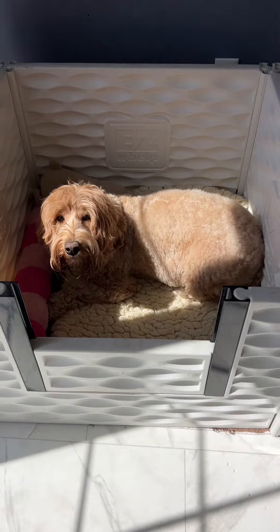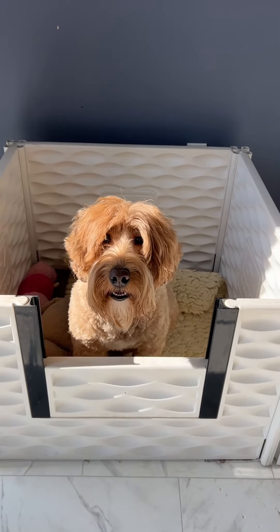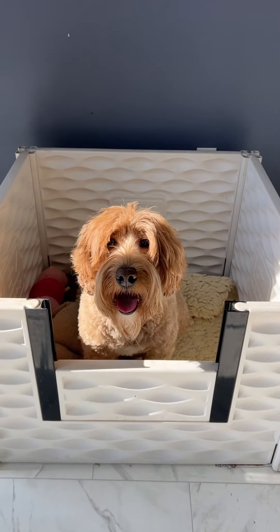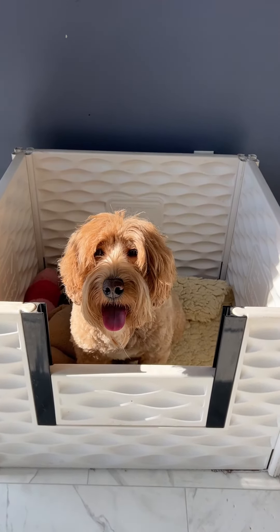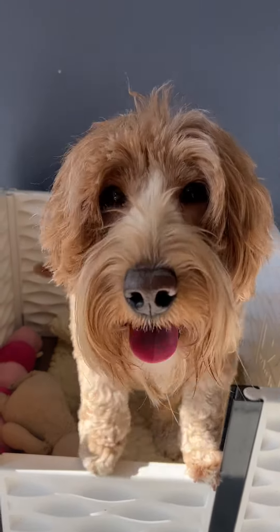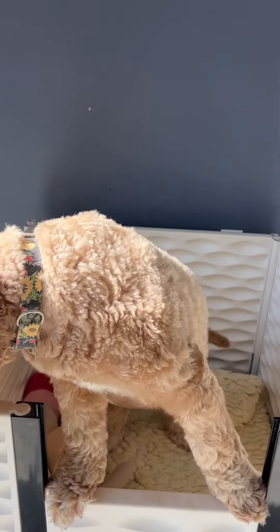We're waiting for Bing and Prosciutto's puppies to arrive. They're due in about a week — follow us for updates and we'll let you know when they arrive. Puppies are expected to be about 30 to 40 pounds, nice medium Australian Labradoodles. Hi, Bing — sweetest girl ever.